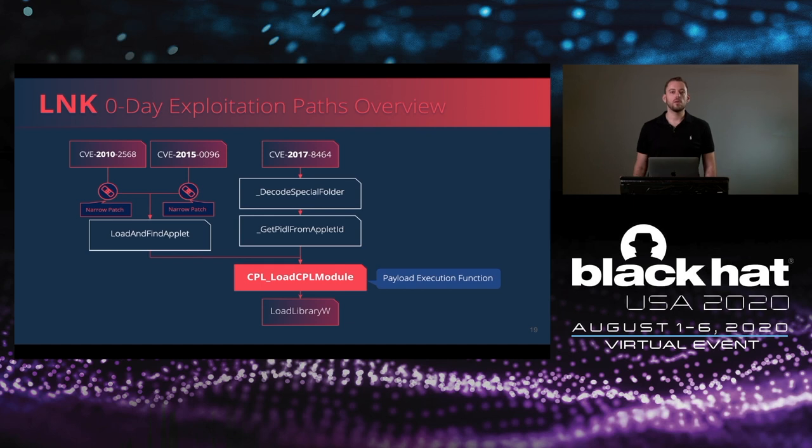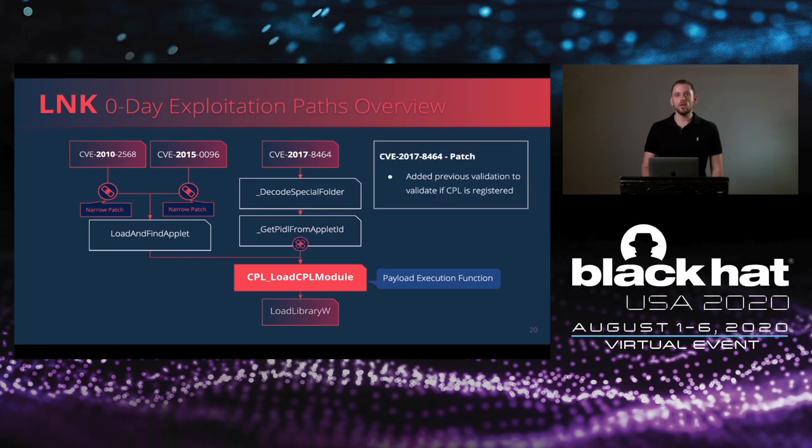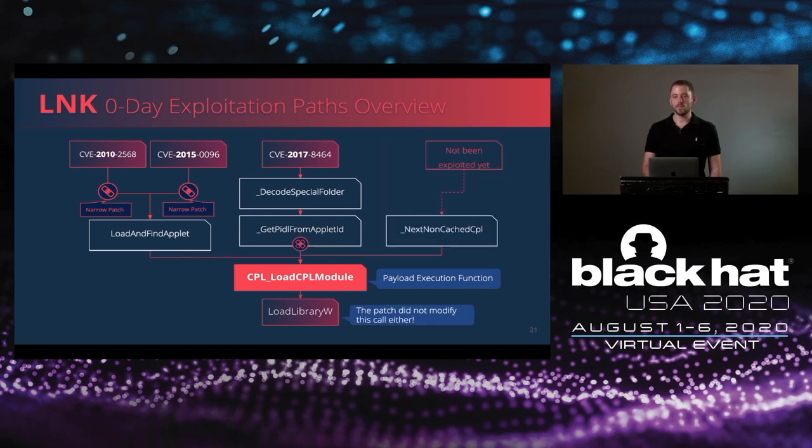Apparently there was another path. Two years later, a new vulnerability was discovered and patched — it called the load CPL module function by using another exploitation path which was left unpatched. The patch added the previous logic of a CPL whitelist, but LoadLibrary still was not replaced. Interestingly, we have noticed there is another remaining path to the LoadLibrary function, but we haven't seen any disclosed vulnerability yet.